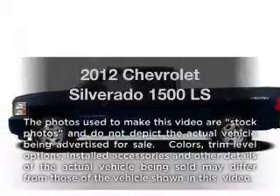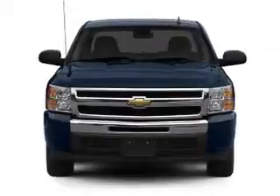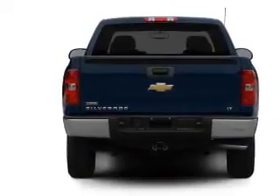Presenting the 2012 Chevrolet Silverado 1500. Travel the roads in style and comfort in this great vehicle, with a powerful 8-cylinder engine that responds smoothly to its automatic transmission. Brakes safely with the anti-lock braking system.